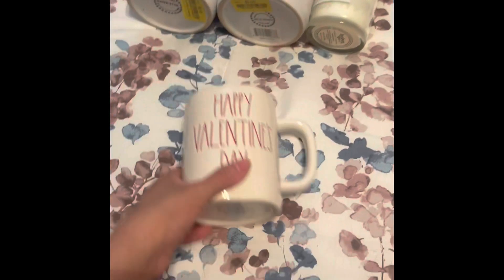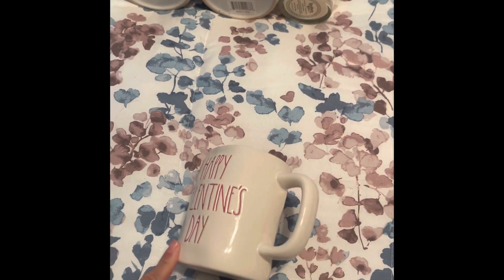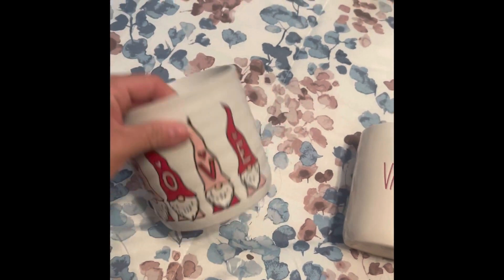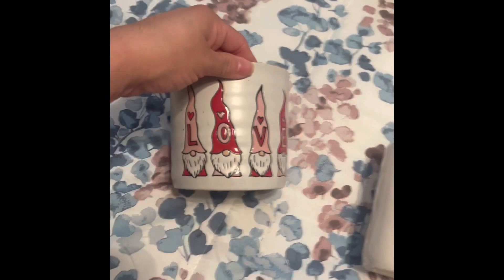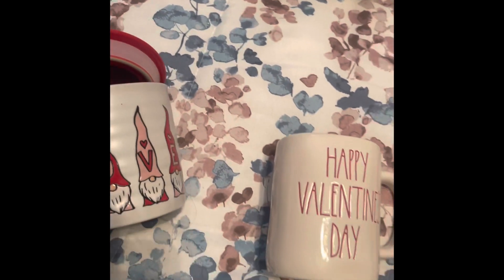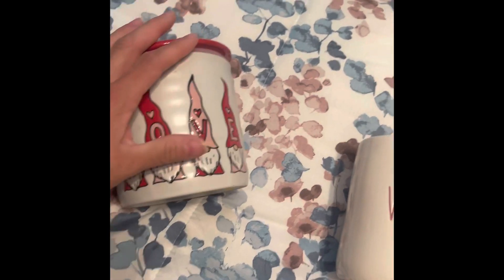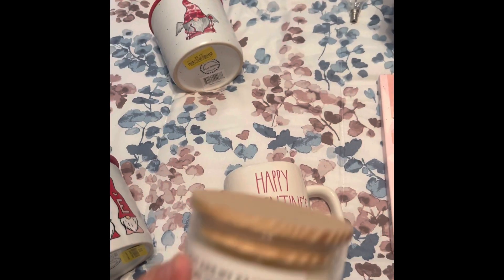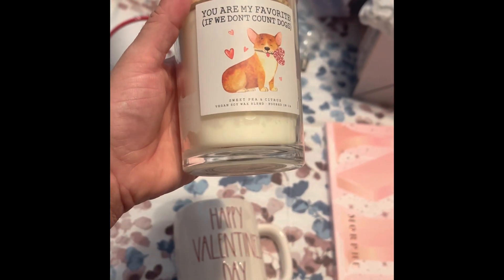The last few items were on clearance — a Happy Valentine's Day cup for two dollars, some sugar or cookie jars for two dollars each, and the last thing was a two-dollar candle. It's cute — and that concludes this haul!